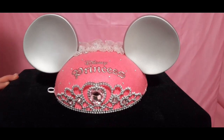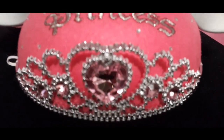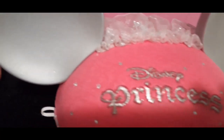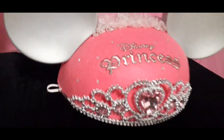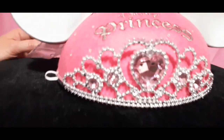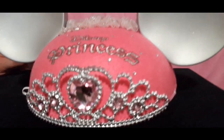Disney Princess Minnie Mouse ears — beautiful! It says Disney Princess on the top, and it's got little tiny silver studs around the cap. Very cutely made. Little silver ears, little rhinestones in the front, a little heart, and a little silver tiara. Ladies and gentlemen, this is my husband, Mr. Cameraman.